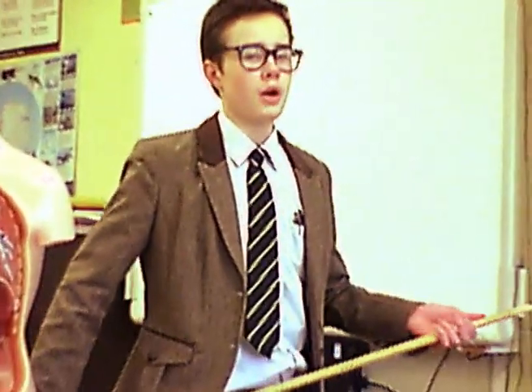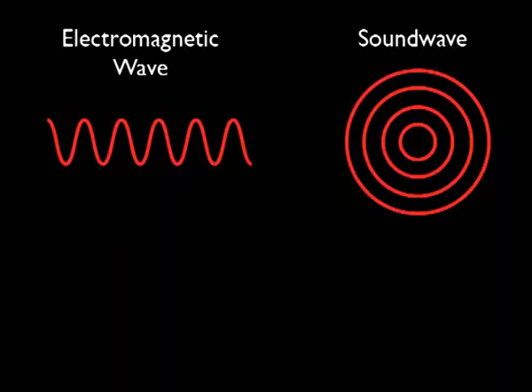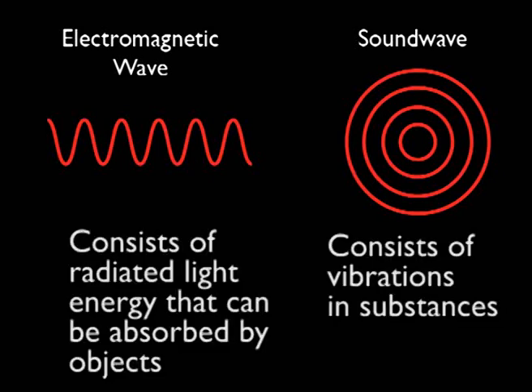How do waves keep us healthy? Well, to answer that, we need to know what waves there are. We will be looking at two different types of waves today. On the left is electromagnetic waves, which includes things such as light. And on the right, sound waves, which consist of vibrations which travel through a substance.